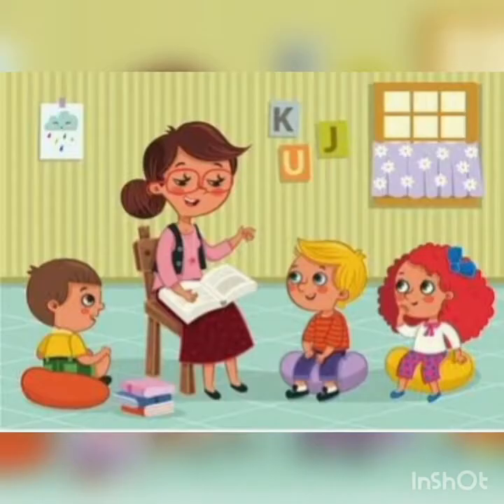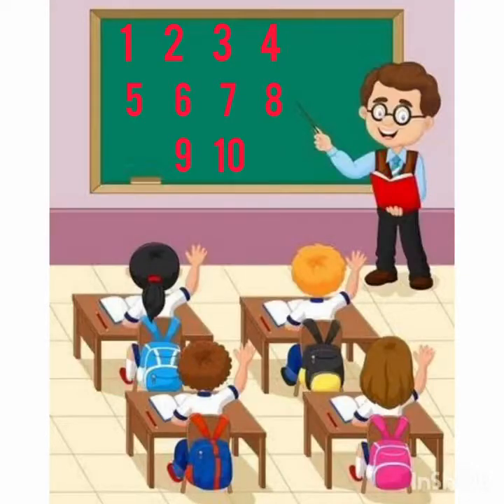Good morning, my lovely kids. I hope you all are enjoying virtual classes at home. I know you love worksheets, so I have prepared an interesting worksheet for you. My dear children, you have learned counting from 1 to 10. Now we will do something amazing with these numbers.